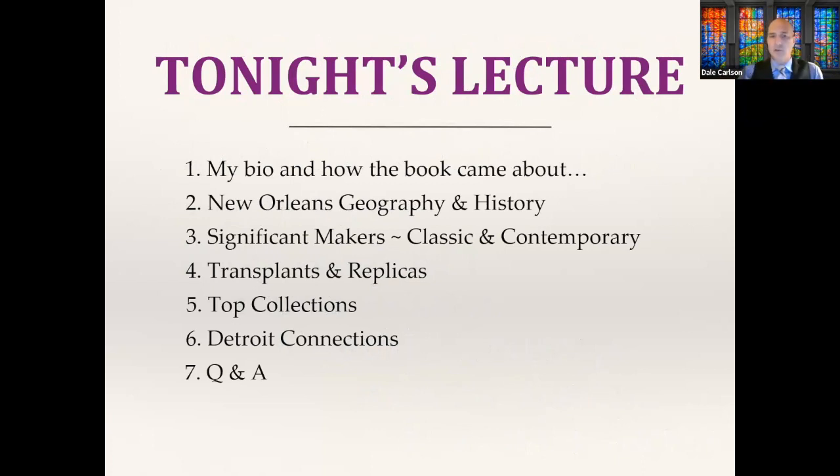I'm going to break down my lecture tonight into seven sections: a short bio of myself and how this book came about; a look at the history and geography of the area; classic and contemporary makers; transplants and replicas in the New Orleans metropolis; top collections; Detroit connections I discovered; and we'll finish with a Q&A — you can write questions in the comments section and Amanda will ask them afterwards.